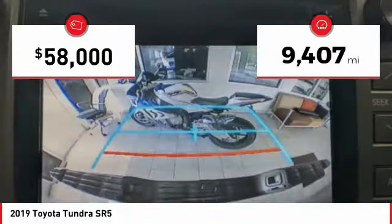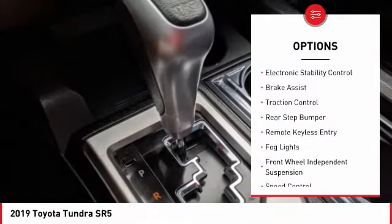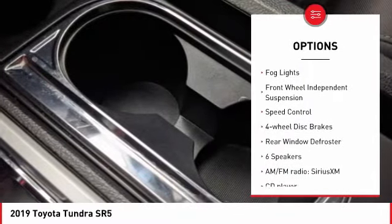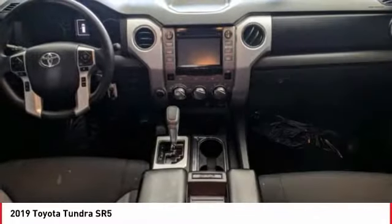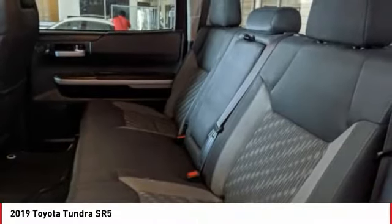This vehicle has less than 10,000 miles. Here are some of this vehicle's great options: electronic stability control, brake assist, traction control, rear step bumper, remote keyless entry, fog lights, front wheel independent suspension, speed control, four-wheel disc brakes, and rear window defroster.